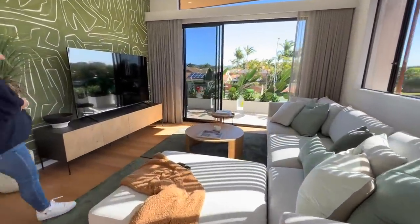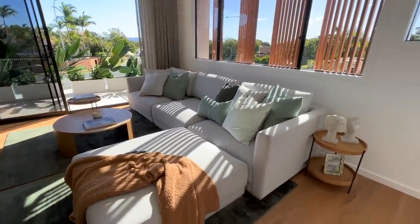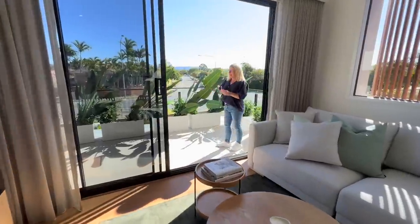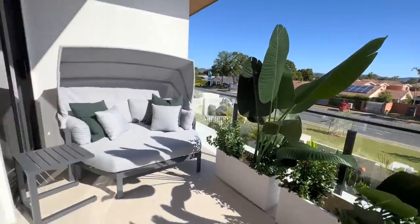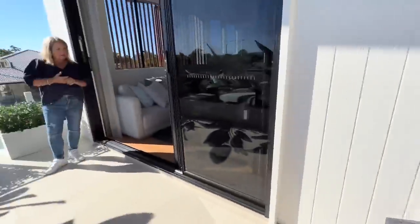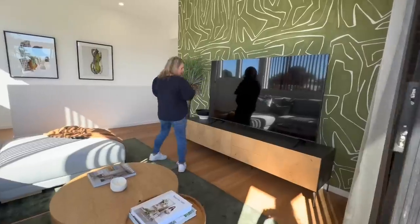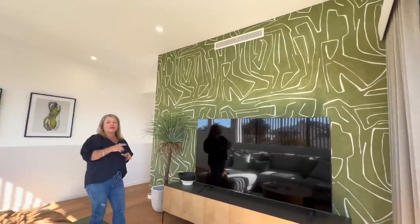We've got this upstairs living space — have a look at the size of this lounge, Lizzie, it's huge. The high ceilings feel very elevated and we've got an outdoor entertainment space as well — you can sit out here in the winter sun and read a book or magazine. The elements of the greenery have come back upstairs from the wallpaper. And that is a monstrous TV as well. We've got air conditioning and ceiling fans throughout the house.